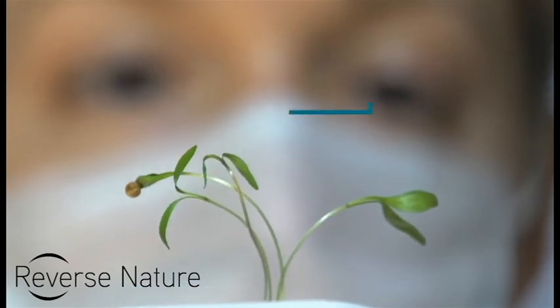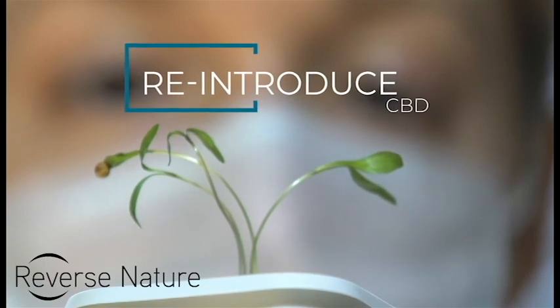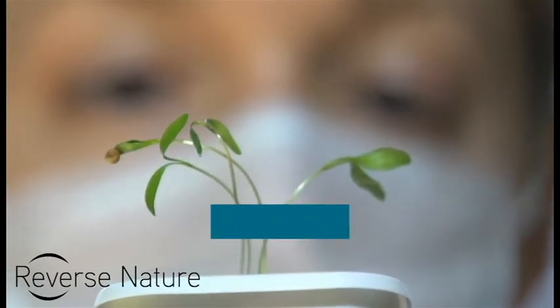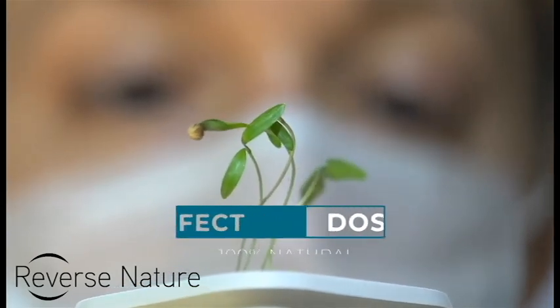We reintroduce the CBD to ensure the perfect dosage of 100% pure, Reverse Nature CBD.